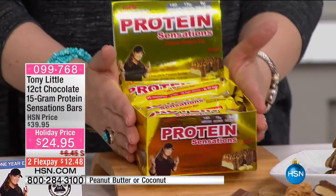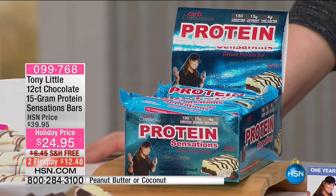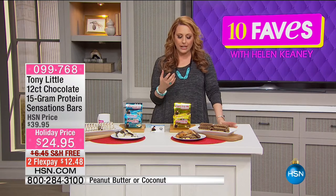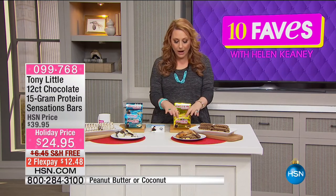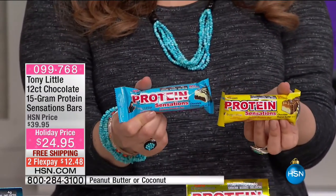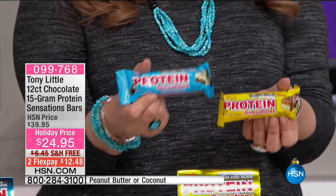If you love chocolate and peanut butter, this is going to satisfy that craving — but it's also giving you all that protein. You do a workout, and right after you have to have some protein to help your muscles. A lot of bodybuilders do a protein shake, but how about a little protein snack — this delicious chocolate peanut butter, or the amazing chocolate coconut. From Tony Little, for $24.95 you're getting 12 of them. That's less money than a protein bar at a specialty health food store.